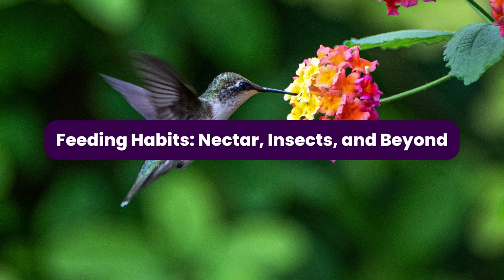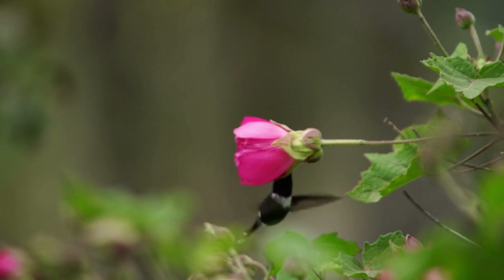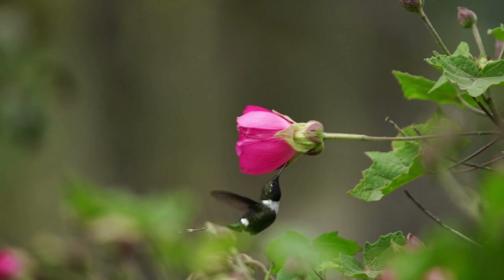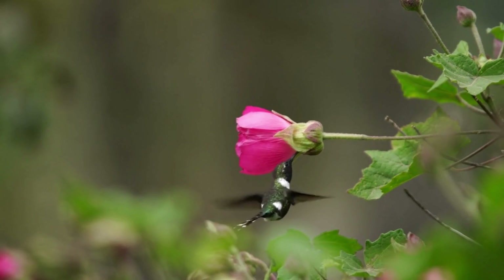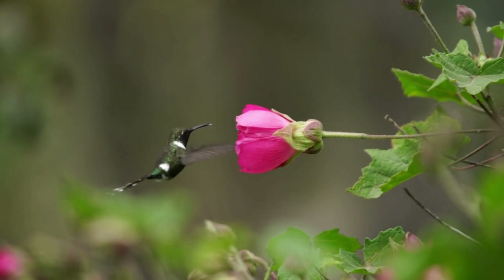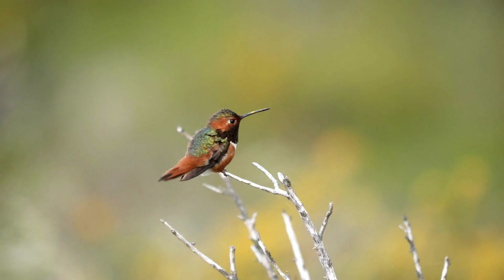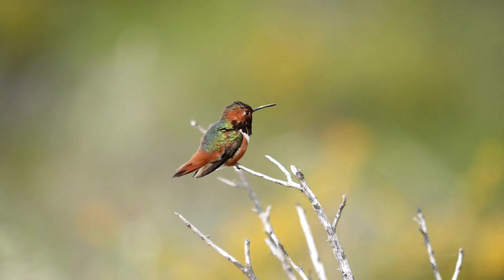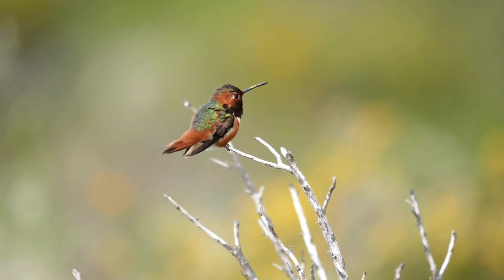Feeding Habits — Nectar, Insects, and Beyond. Hummingbirds are renowned for their unique feeding habits. While nectar is their primary energy source, they are not exclusive nectarivores. Insects and spiders also play a crucial role in their diet, providing essential proteins, vitamins, and minerals. Their specialized, elongated bills and extensible, tube-like tongues are perfectly designed for sipping nectar from flowers.